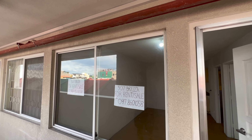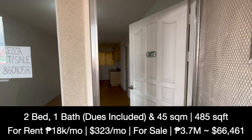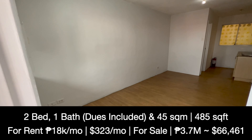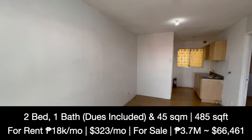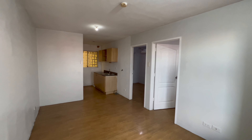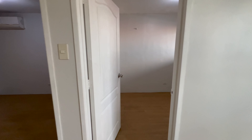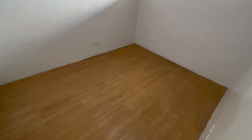This unit is for rent at 18,000 pesos a month, with dues inclusive in that price. It's also for sale at 3.7 million pesos. Entering the unit there's a bit of an echo. It has a good-sized living room with hardwood floors and gray and white paint.